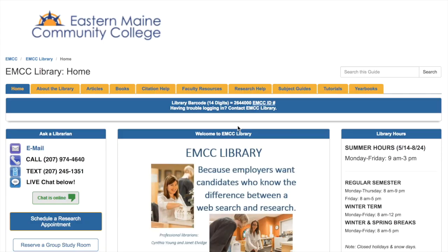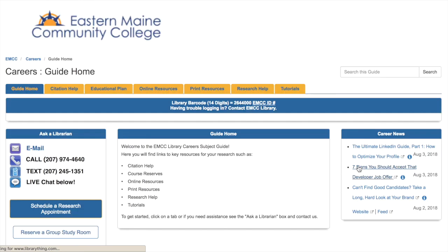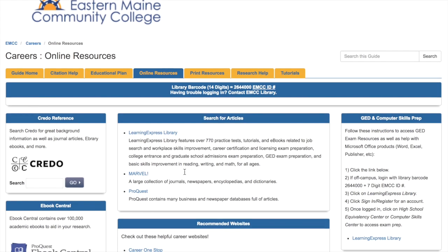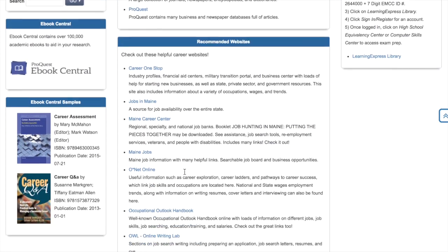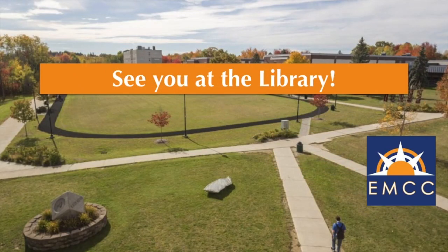For more information on career planning, visit the EMCC Library homepage. Under Subject Guides, view our career information online resources. Here, you can connect to many helpful websites, including access to information on jobs right here in Maine. Good luck on your employment, and we'll see you at the library.